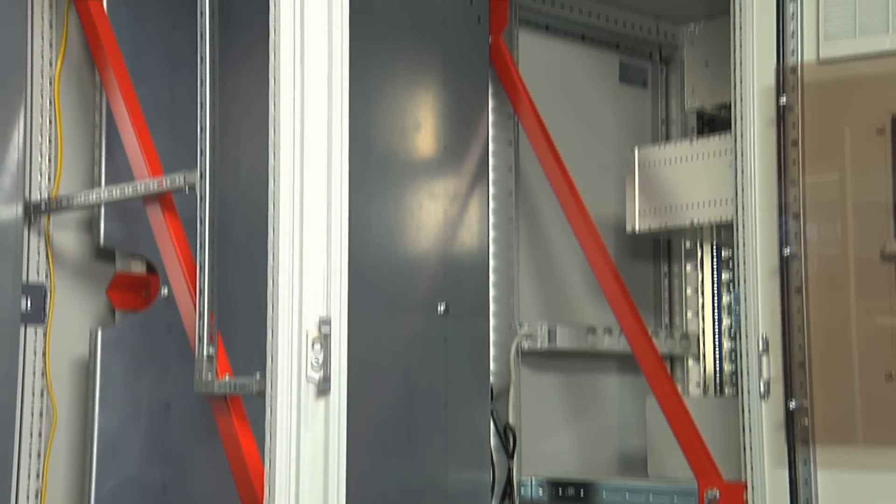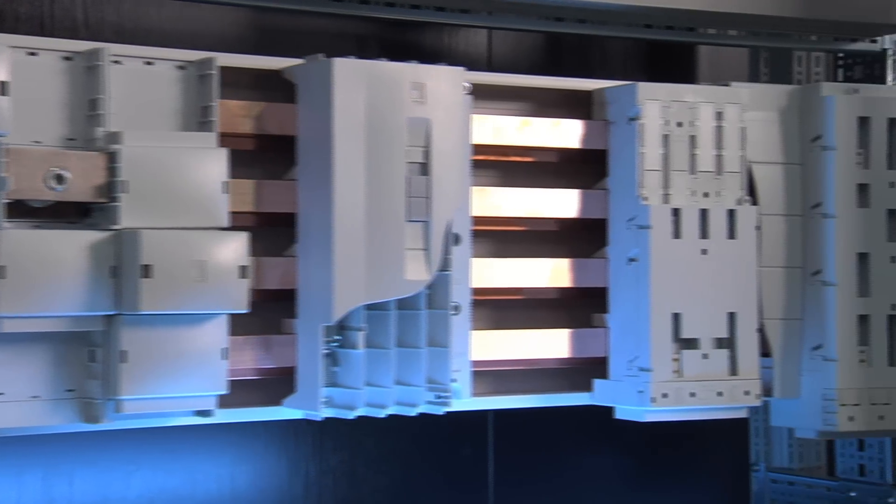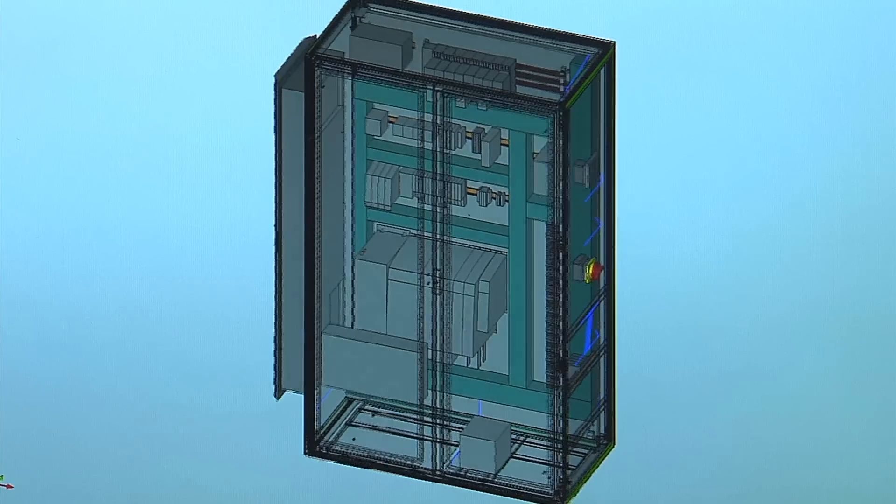Engineering. System. Automation. Redesign your processes. Reduce the complexity of your workflow. Integrate it.